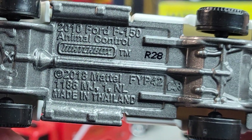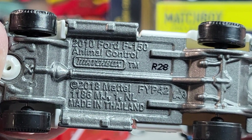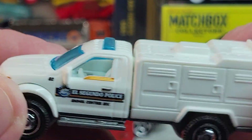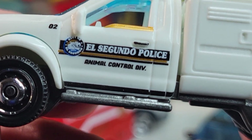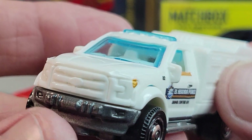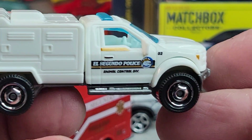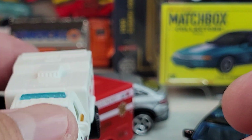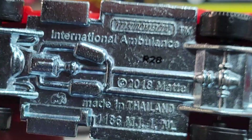Up next is the animal control Ford F-150 from 2010, 2018 casting release though — metal bottom, plastic body. Again El Segundo police, animal control division. Pretty basic. Unit 2.